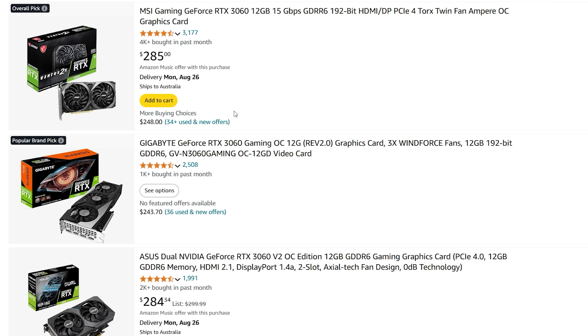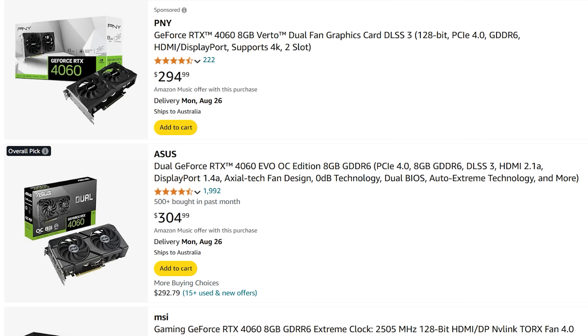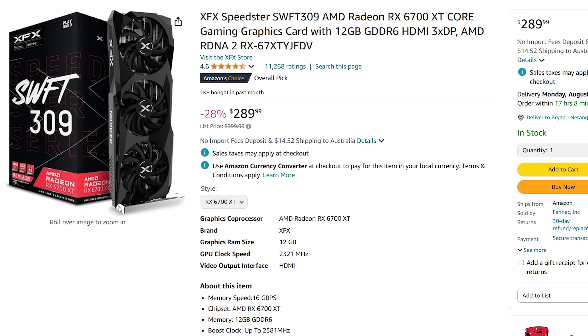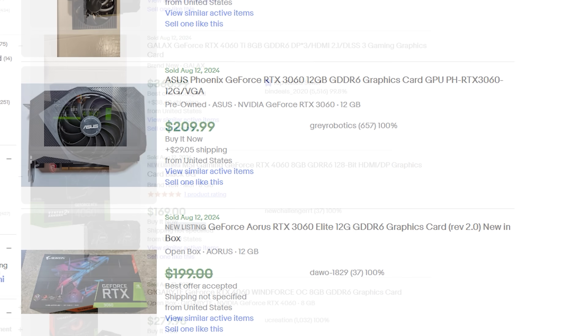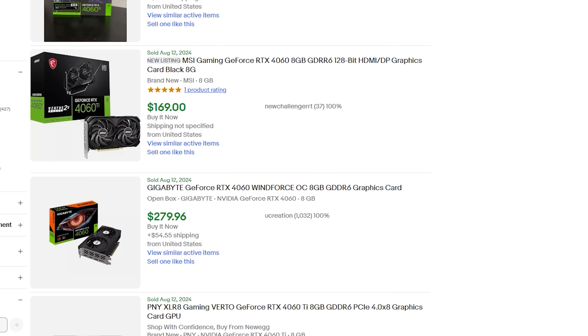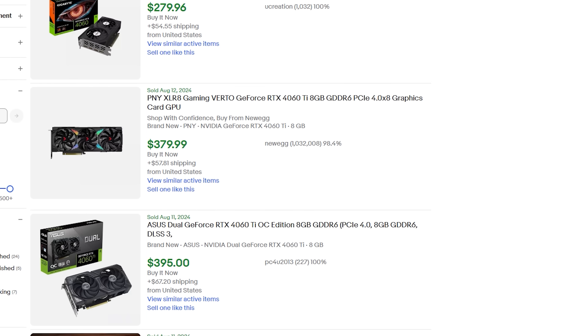With the new pricing of the 4060, 3060, and 6700 XT all coming in at similar just-under-$300 levels, the used market for these cards is also offering quite a bit of a bargain. Even on eBay you can pick all three up for a little over $200 — that seems to be the going rate. This RTX 4060 in today's comparison I picked up for a shade under $200 USD, which makes it a very good pick.